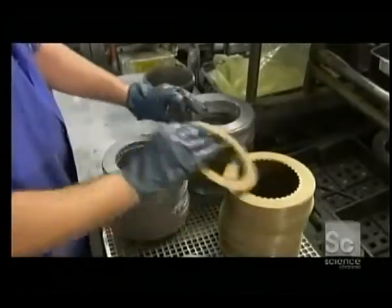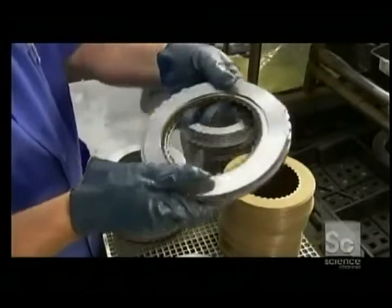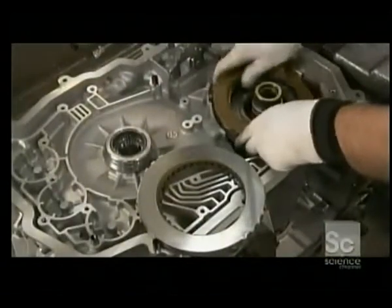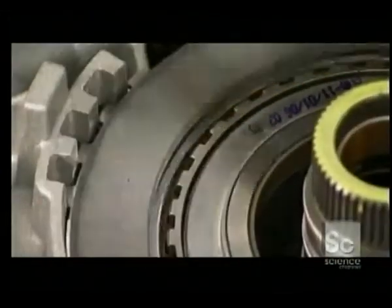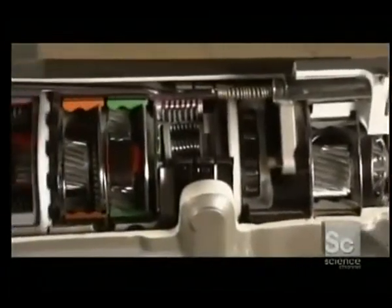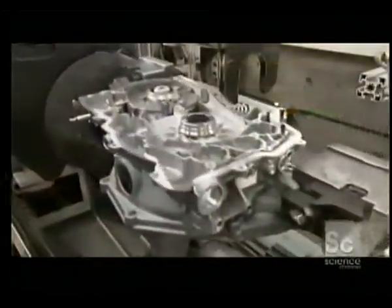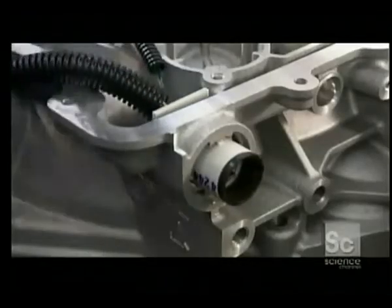A clutch is made up of layers of metal and friction material, such as resin-impregnated paper. The transmission's second clutch uses both the input and reaction gear sets to switch the transmission into second, third, and fourth gears. With all the gear sets and clutches now in place, workers can connect the transmission to the rest of the car's electronics. These cables are known as the harness.